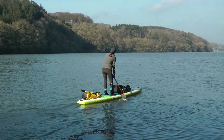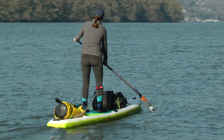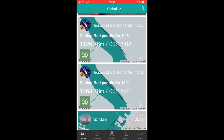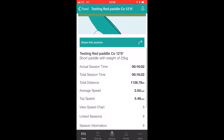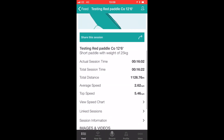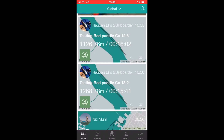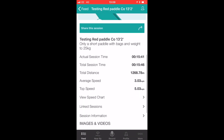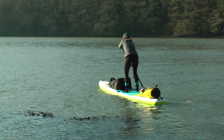By doing that controlled test, keeping weather and tide as consistent as possible, the biggest thing we noticed straight away is that the 13.2 had a lot more glide than the 12.6, which is to be expected carrying the same weight. Over average speed the 13.2 was slightly faster, though not by a huge amount. The 13.2 also felt more efficient and was a much drier board paddling in chop and moving water.